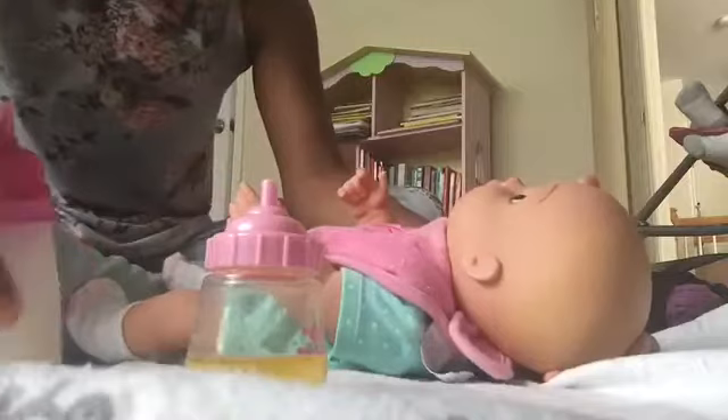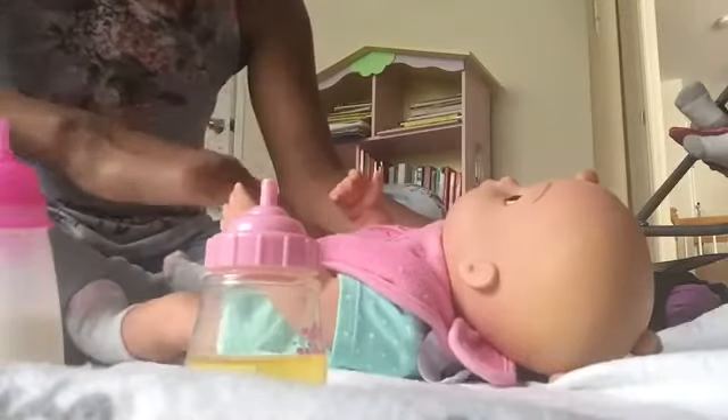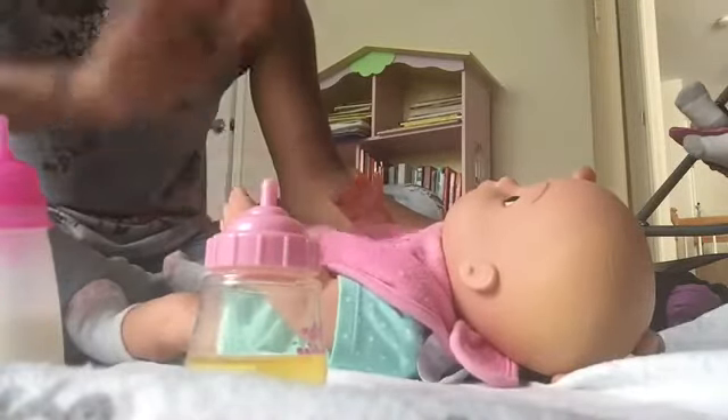I'm just gonna fast forward the feeding because I know you guys are gonna probably do that anyway. Then we'll change her diaper and change her into night clothes so I don't have to do it later.